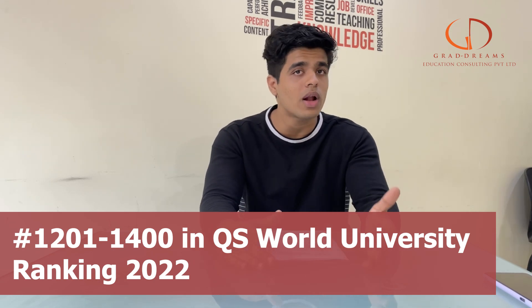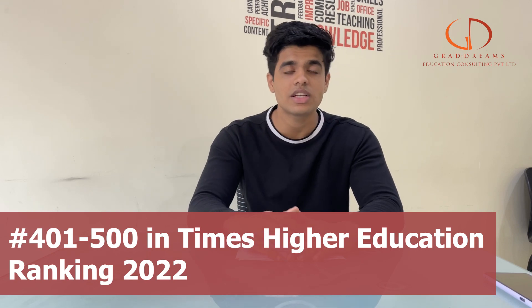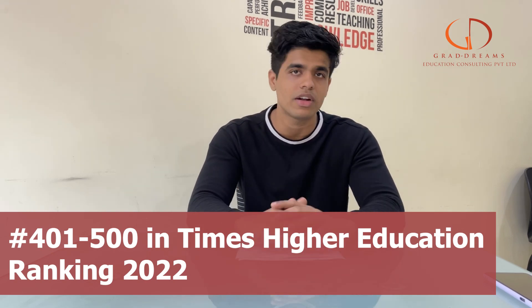Talking about some fast facts, the California State University has more than seven campuses, the names of which are given here. Now moving on to the rankings — in the QS World Rankings of 2022, the university has been ranked between 1200 and 1400. In the Times Higher Education rankings, it's given a rank between 400 and 500.